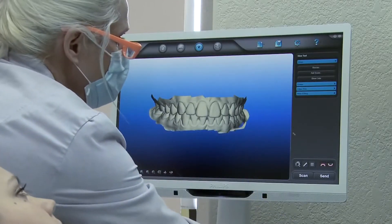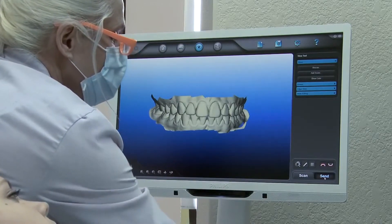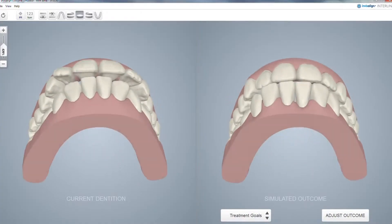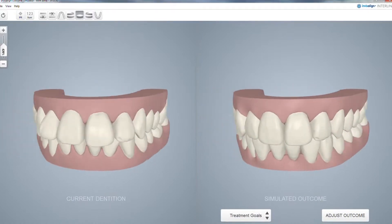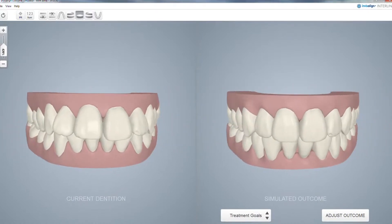The completed scan is then sent on to Align. With an iTero Invisalign scan, the Invisalign outcome simulator can then be used to help increase patient acceptance by showing them chair-side what their teeth might look like after treatment.